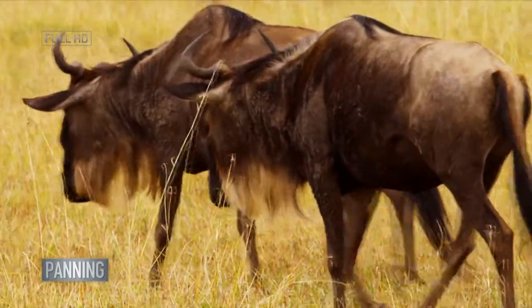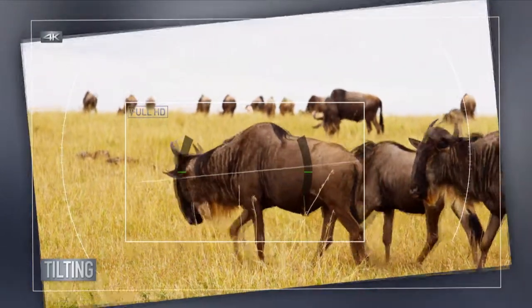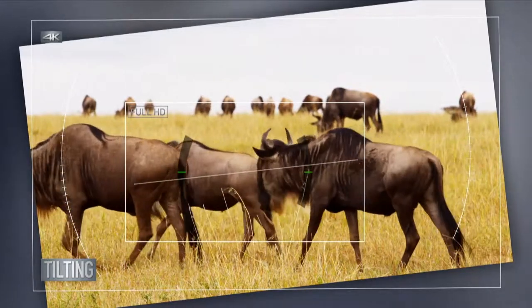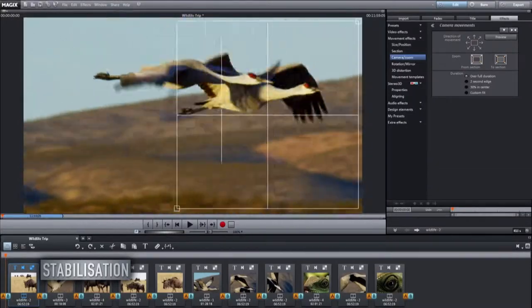It's not always easy to achieve a straight horizon when filming. 4K lets you tilt your footage to level your composition. Filming fast-moving subjects can lead to unstable and shaky video.